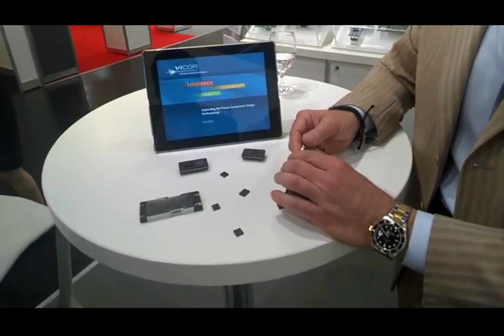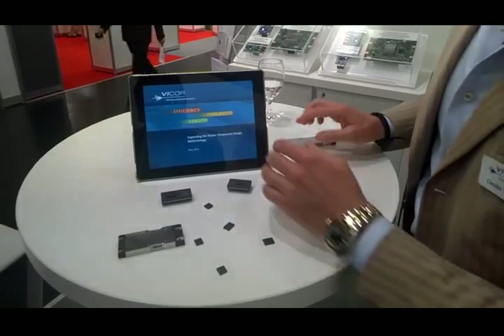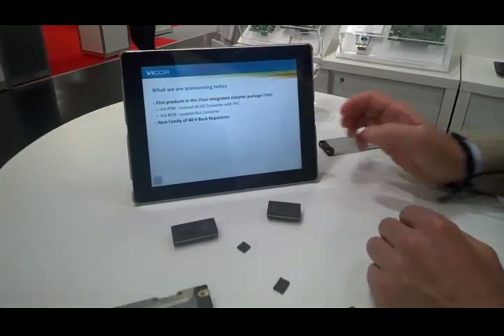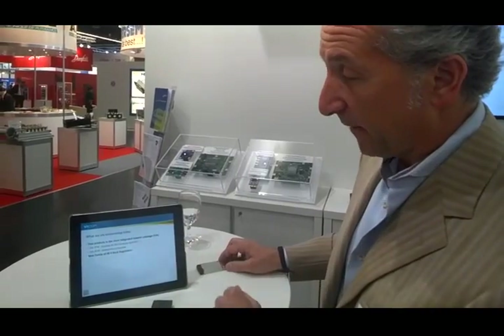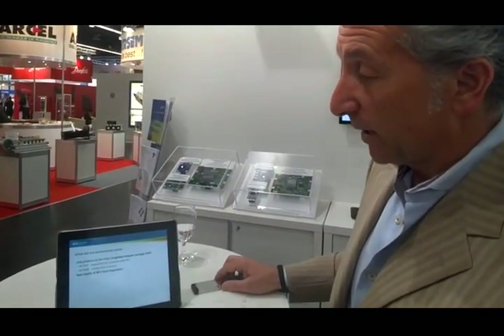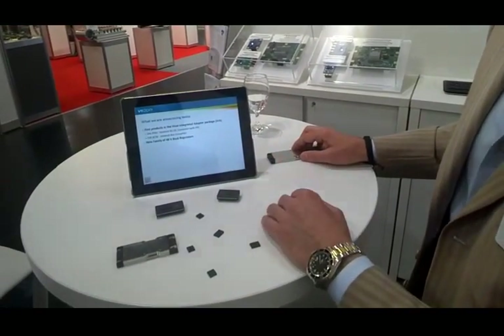So I see you've got a little bit of a presentation here. Is there something to show us? Absolutely. So with respect to the type of products we are introducing at this event, we have two front-end products: VF-PFM and a VF-BCM. The VF-PFM is an isolated AC to DC converter with PFC. The VF-BCM is an isolated bus converter. And then we have a new family of 48-volt ZVS buck regulators.